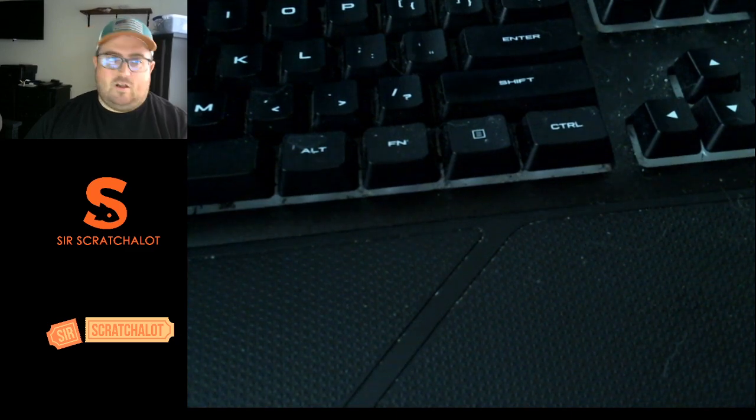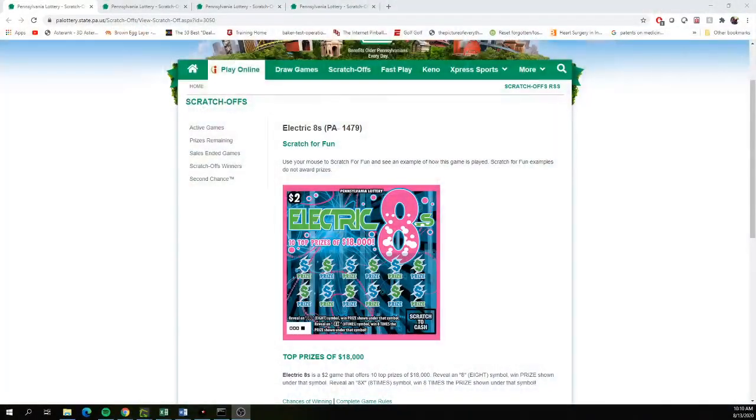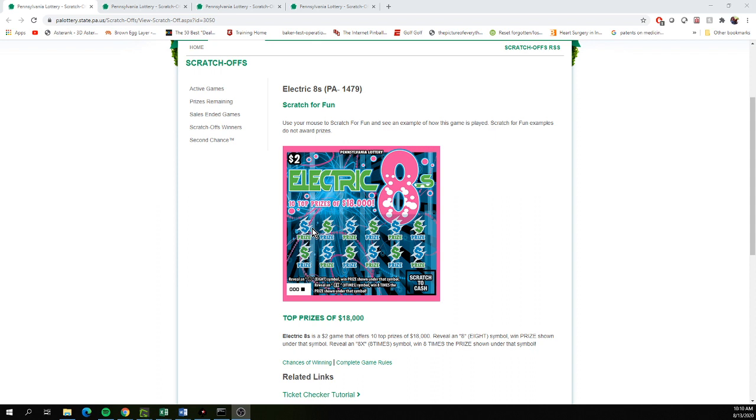We're going to start with a $2 ticket. I haven't seen these yet. The $2 ticket is called Electric Eights. It looks pretty straightforward and pretty cool. Reveal an eight, win that prize. And there's an eight times symbol.